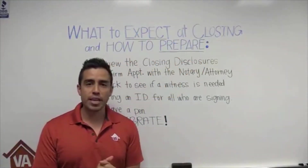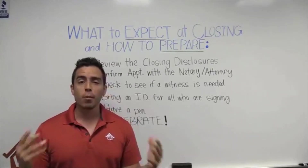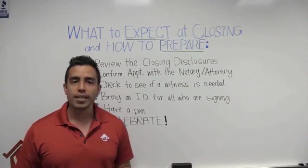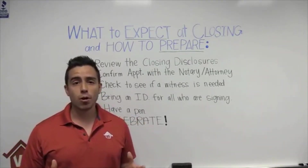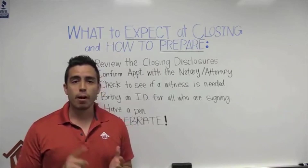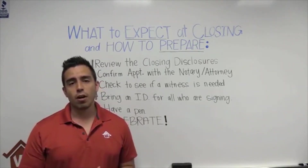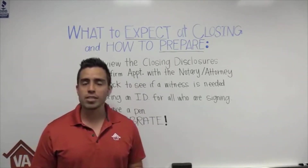I was on the phone with another veteran making sure they were well taken care of, so I do apologize. Thanks for your patience, but welcome — Low VA Rates nation. Happy Red Friday! Red, representing those who are deployed. We just want to give a shout out to all our military, Coast Guard, everyone out there serving who are deployed, and their families.